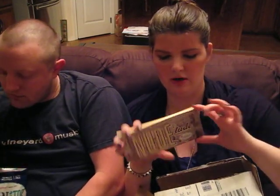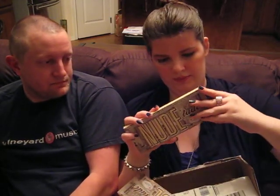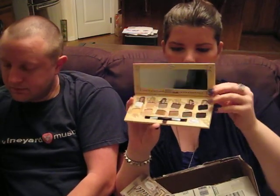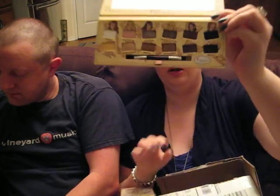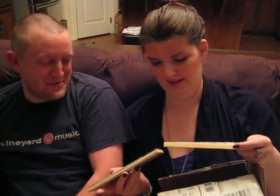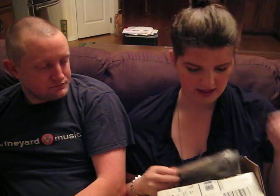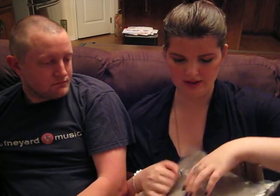Next thing I got was the Nude Tude, a nude eyeshadow palette from the Balm. This one is just really pretty. You open it up and it has a magnetic closure too. It's got some really cute colors — they're called things like topless and naked. I've been wanting this, and I figured if I'm going to pay $5 in shipping I might as well put it towards this. I had some points so I didn't really spend that much.